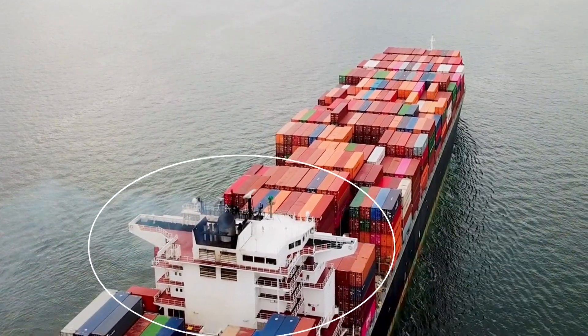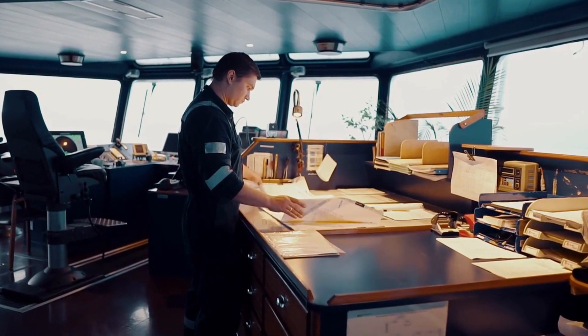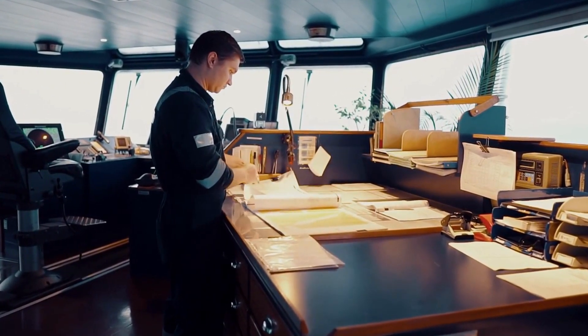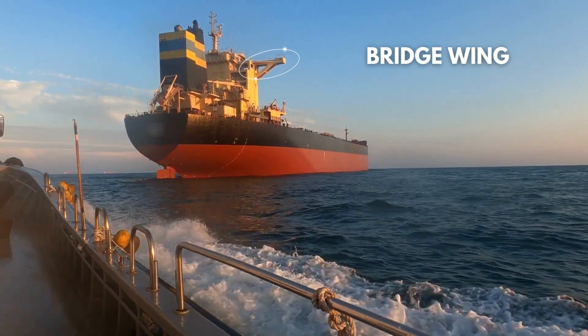You must have seen the accommodation block of the ship where the bridge is located on top of it. The bridge is that room of the ship where all the navigation operations and decision-making takes place. But do you know why the cargo ship bridge has these protruding structures? This is called the bridge wing.